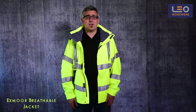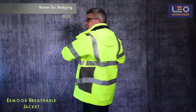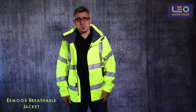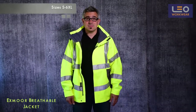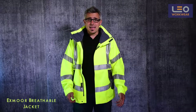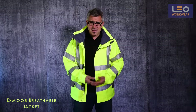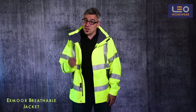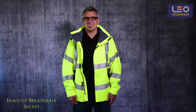As with all Leo garments there is plenty of room for badges both on the front and the back of the garment. This is available in sizes small to 6XL in stock. To summarize, the Exmoor jacket benefits from a great modern design. It allows for excellent movement and will protect you in a variety of weather conditions. It's only when worn that you can truly appreciate the jacket's real genius.